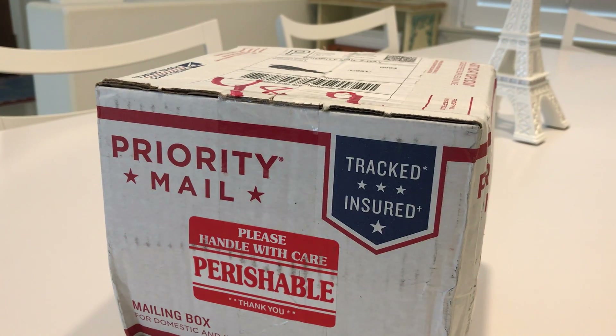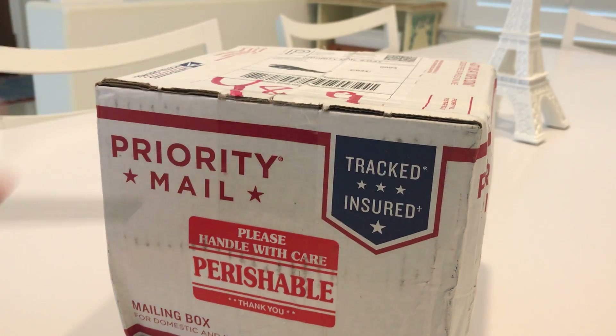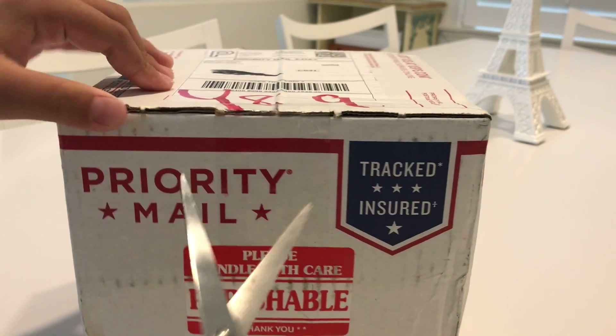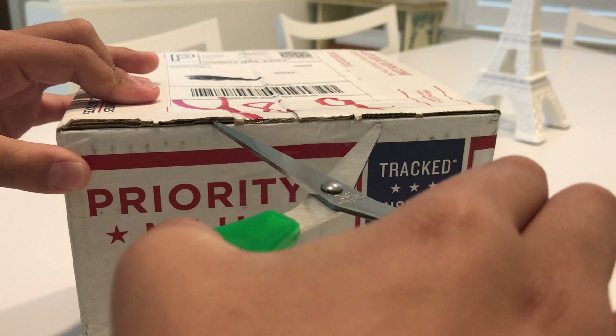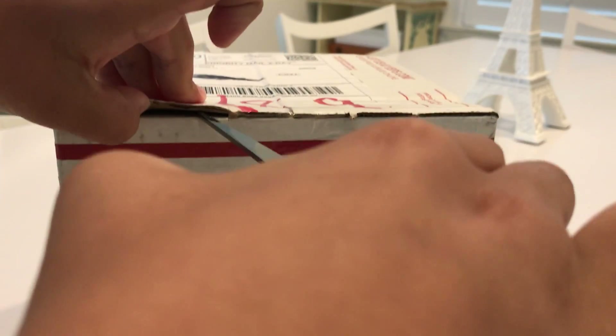Hey guys, so it actually turned out it won't come on Monday. Instead it'll come today on Sunday. I'm so confused, but I don't care. And it's so weird. My dad told me to go outside and it was right there. The USPS lady handed it to me. So let's open this thing up and see what's inside.